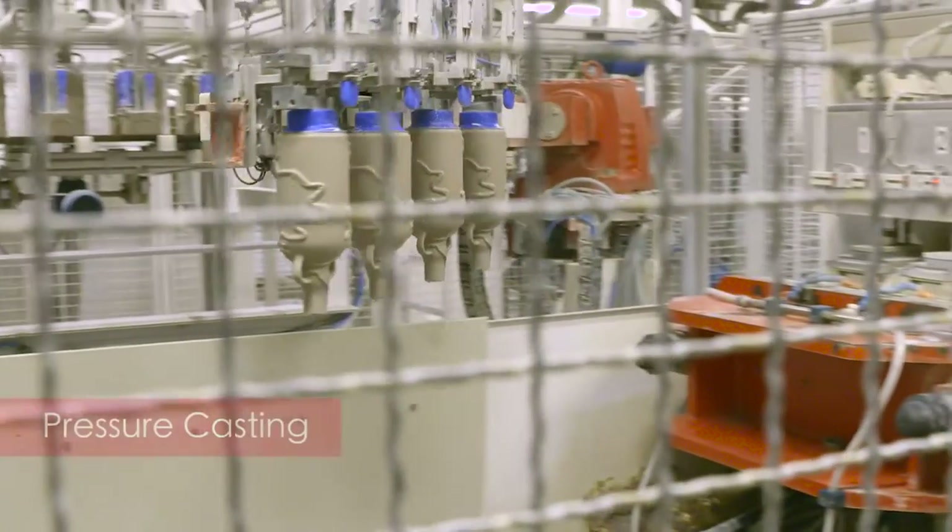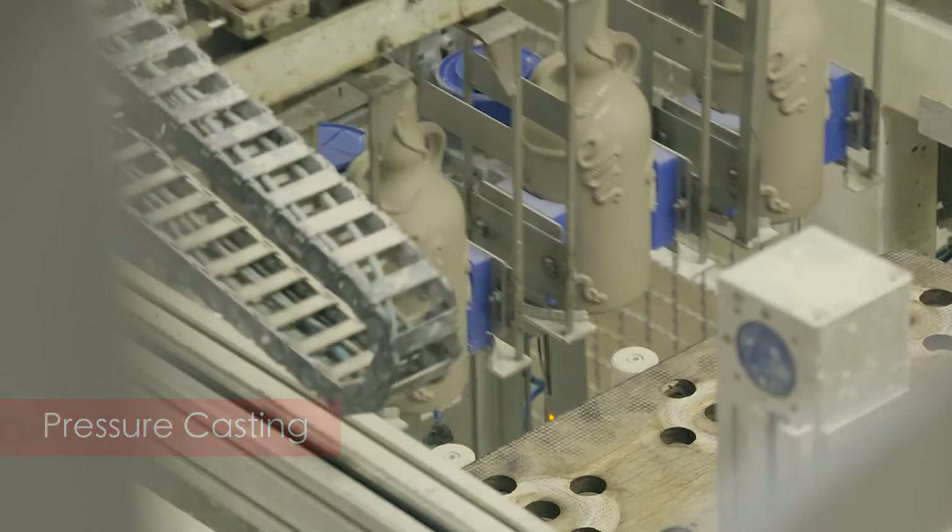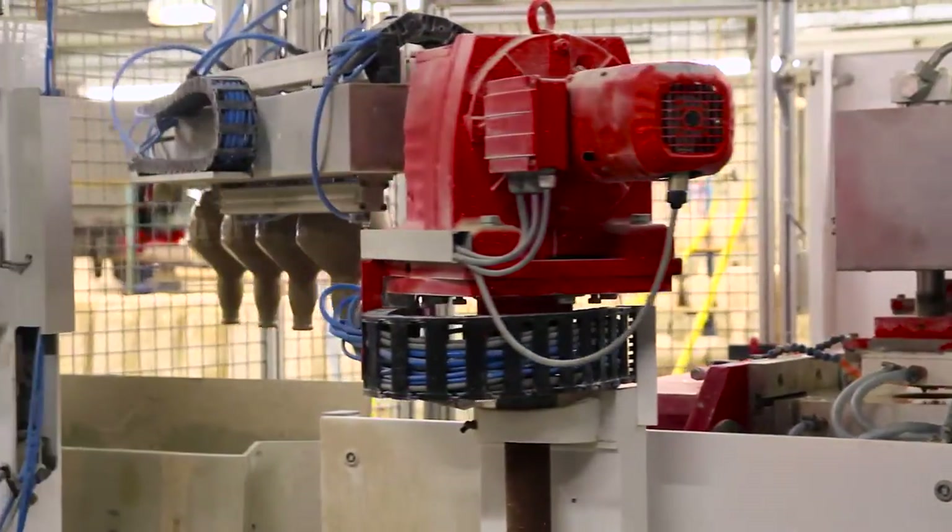Our most popular flagons are now pressure cast by our robotic system. Each machine is capable of producing 50 flagons an hour, meaning we can produce over 100,000 per week.